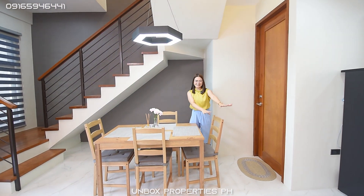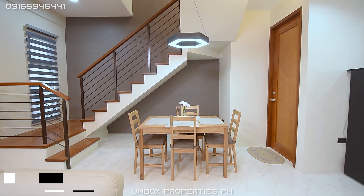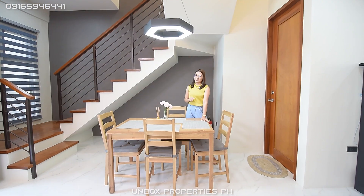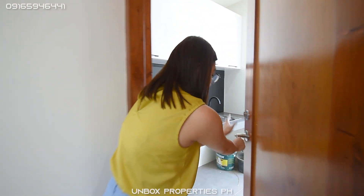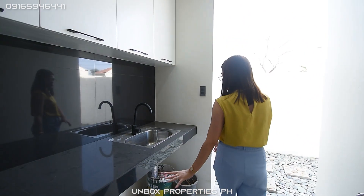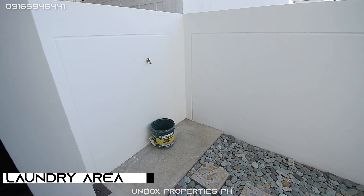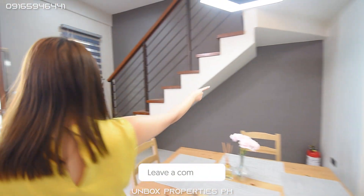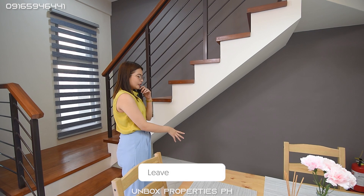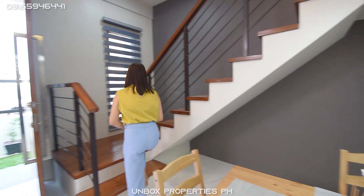After the kitchen area you have your four-seater dining set — as I said, perfect for a starting family. There's also a door here that gives access to your service kitchen or dirty kitchen and your laundry area. Excuse the clutter. Then heading upstairs, under the stairs there's still space you can use as storage — a console or storage area you can fully utilize.